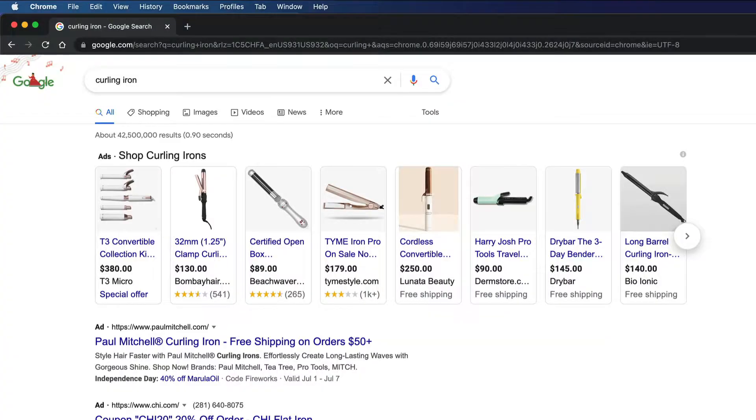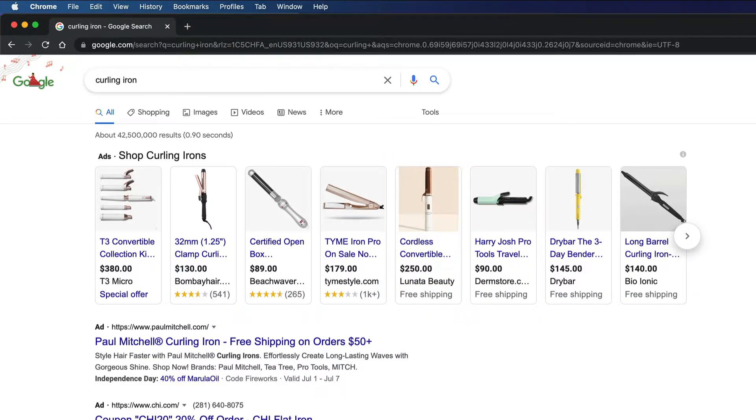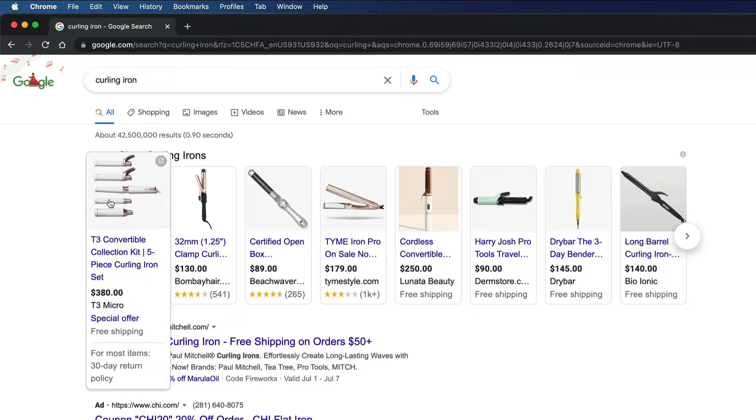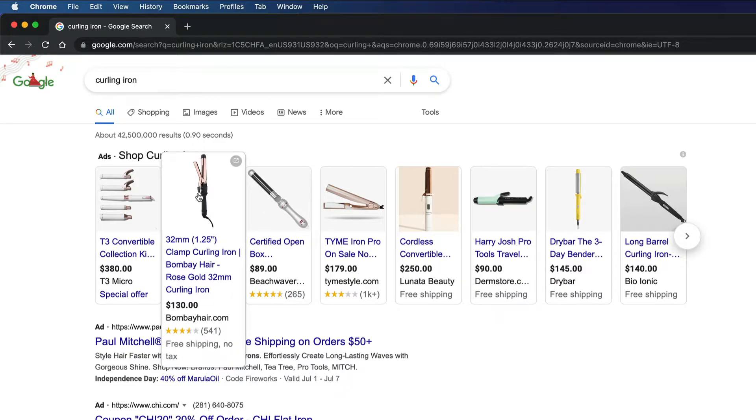Now 50% of our brain is devoted to visual image processing. So what that means is that when I look at the search results, I'm instantly drawn to these images, versus looking at these links over here. And so even though these are paid results, I'm going to look at these because these stand out more. And what I'm going to do is visually scan to see which one of these is the best fit. Let's say I pick this one, so I'm going to click on it.